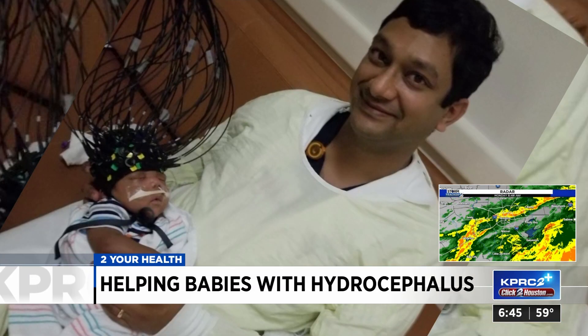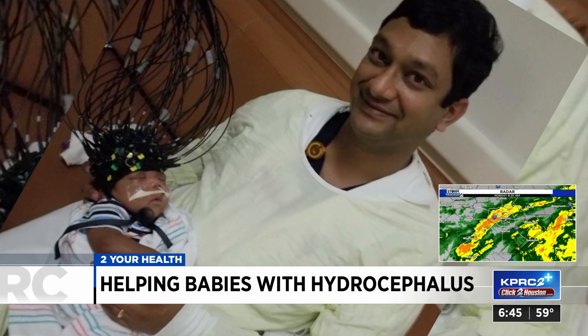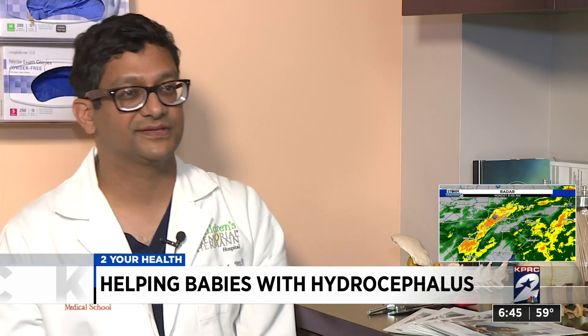The device created at UT Health and Memorial Hermann could improve those odds. The hypothesis is: if the fluid is not being reabsorbed in a certain way, then maybe the patient would be a better candidate for the shunt procedure. Versus if the fluid is being absorbed one way but not another, then maybe they would be a good candidate for endoscopy — and thus avoid offering endoscopy to the three out of five patients who aren't going to benefit.